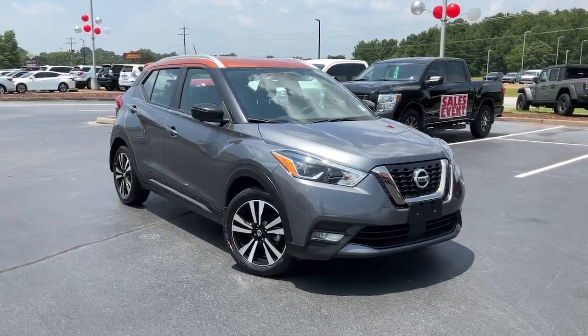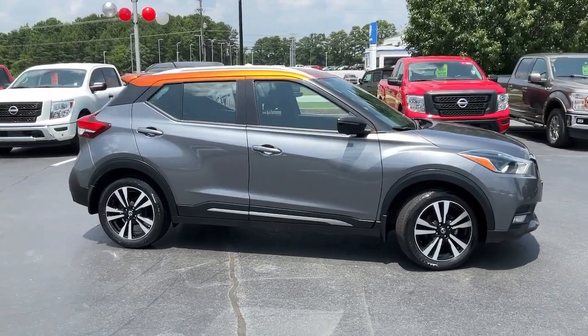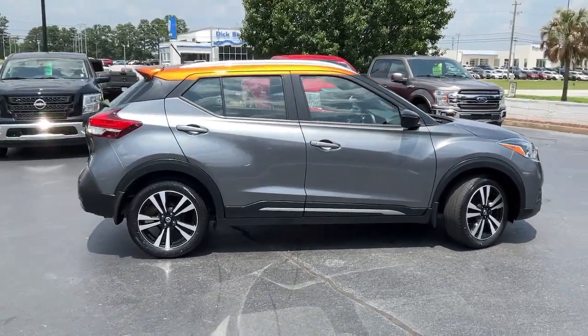Enjoy the view of this 2020 Nissan Kicks. This vehicle is an outstanding buy with fewer than 35,000 miles on the odometer.